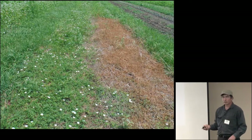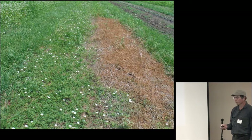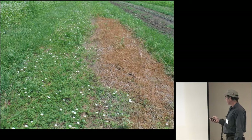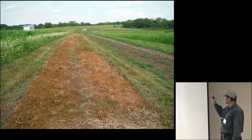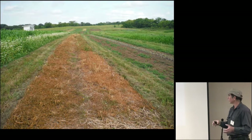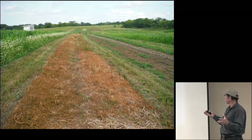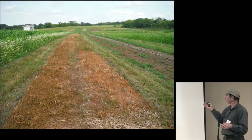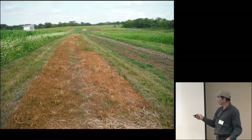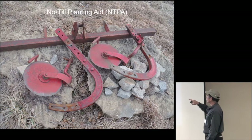We tried an organic herbicide called Ground Force, which is basically a citric or acetic acid. We tried spraying that on the whole area, but it didn't matter — it all just came back. It's not a systemic herbicide; it just kills the top growth. So the first year we had to abandon the thought of even planting into this area. We did try to run the no-till planting aid machinery, but we didn't plant into it.